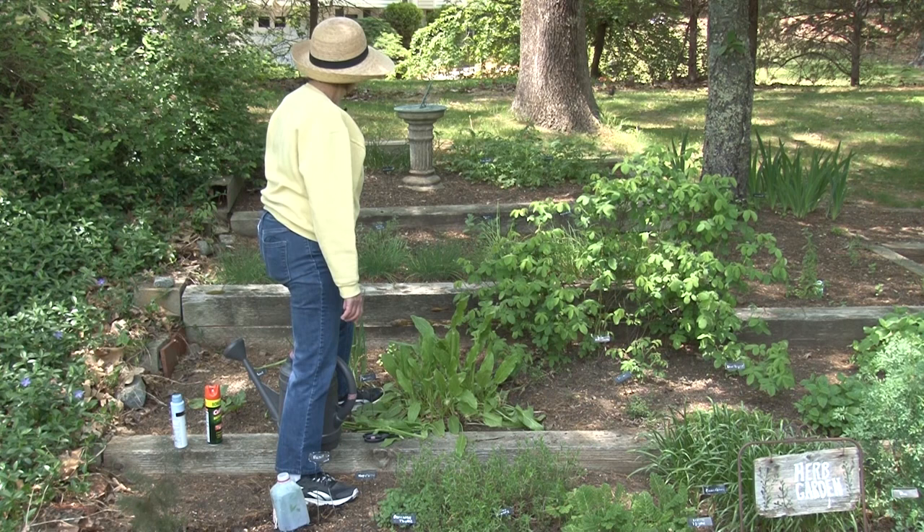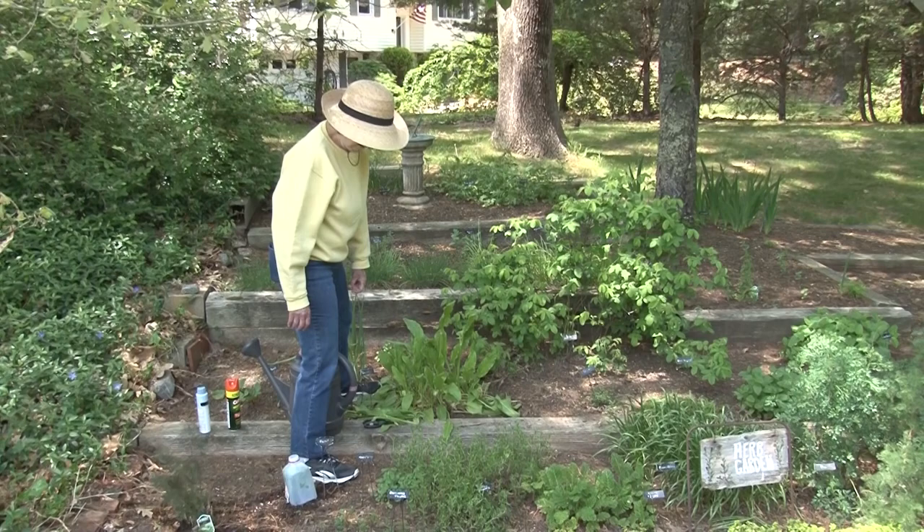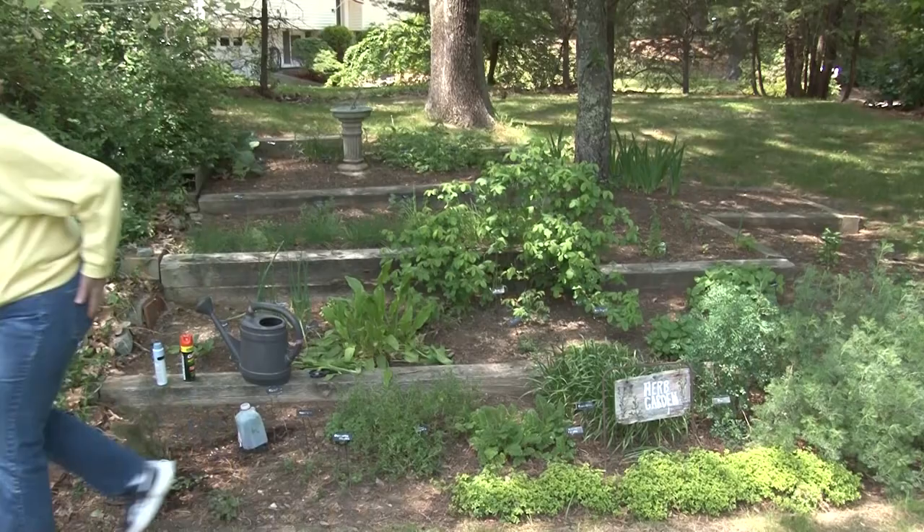The herb garden is doing quite well, though it's getting a little more shade than I'd like, so I'm moving things over to the sunniest part as I plant the new plants. Now let's move over to the perennial garden and see what's happening over there.